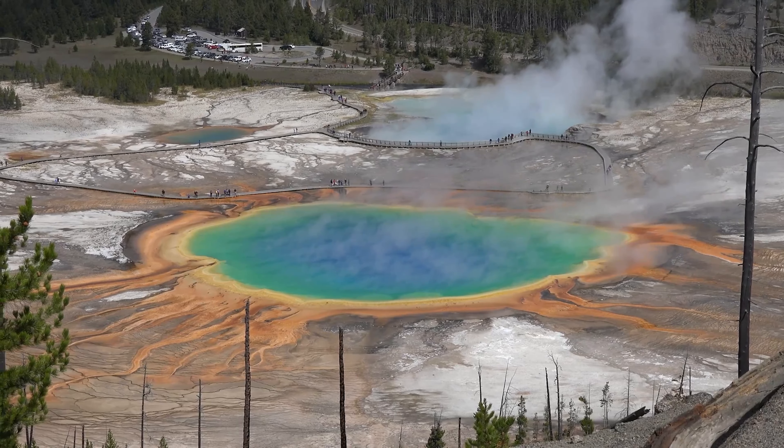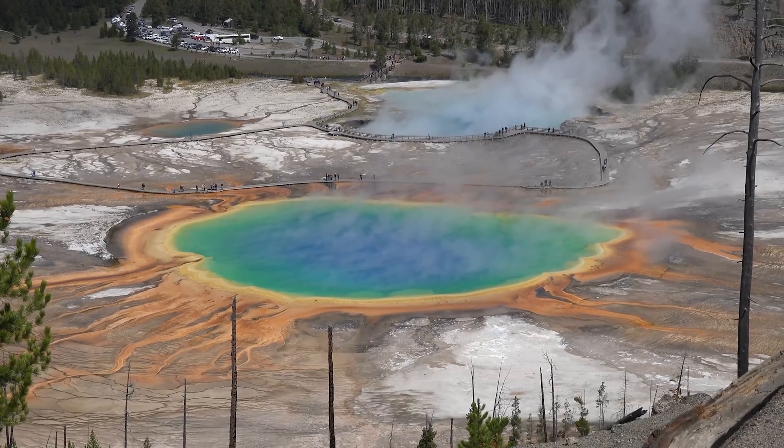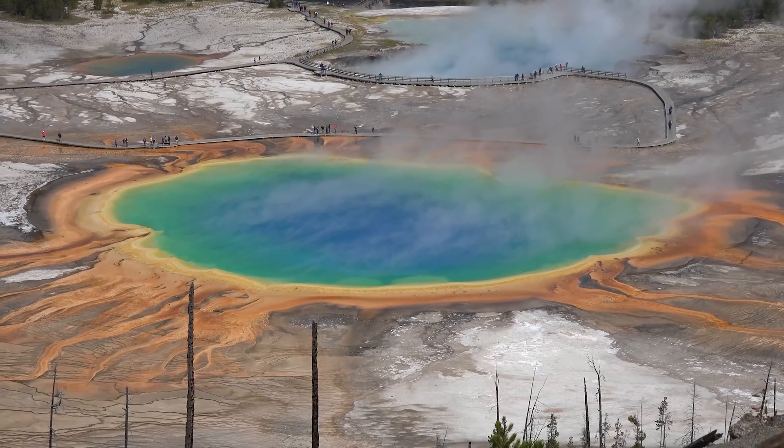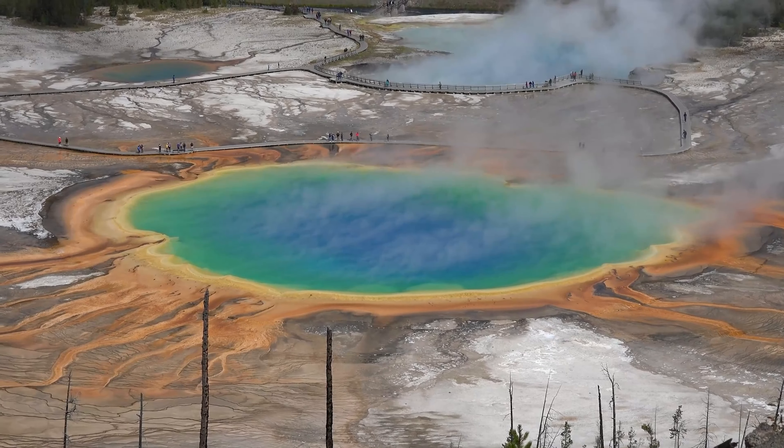The natural question this brings is why is it colored this way? Well, the core is easy to explain. The clear, deep blue water is just that — water. The temperature of the water reaches nearly 190 degrees Fahrenheit in places as a result of nearby volcanic activity. The extreme temperatures keep the center of the pool sterile from even the most resilient bacteria.